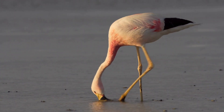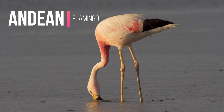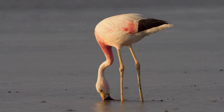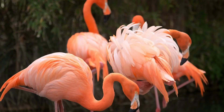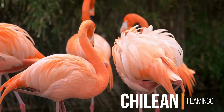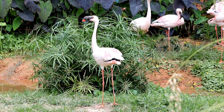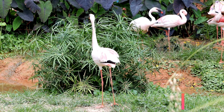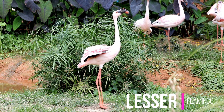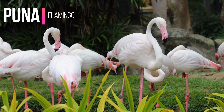Most flamingo species are not endangered, although the Andean flamingo is listed as vulnerable. And the Chilean, Lesser, and beautiful flamingos are near threatened.